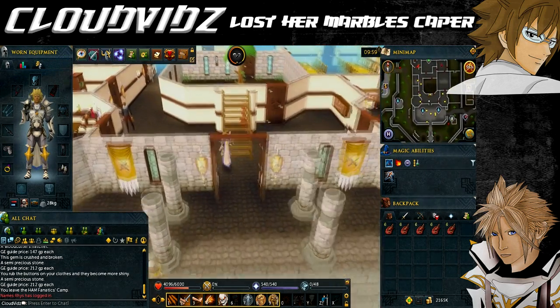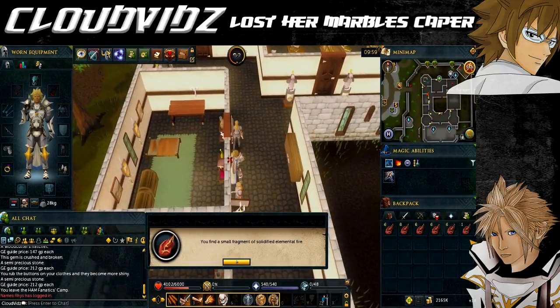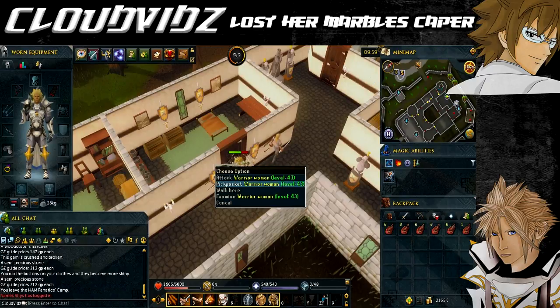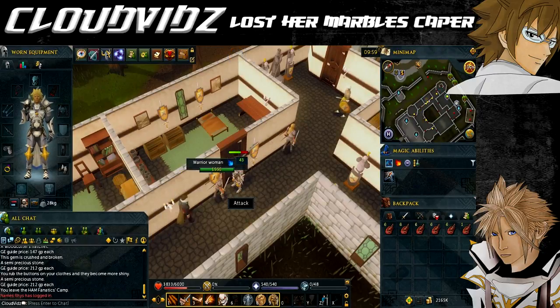Once you've obtained six flame fragments from the guards, you only need two more to finish. Go inside the main castle and head to the northwest corner — you should see some warrior women walking around. Pickpocket them until you obtain two flame fragments, bringing your total to 32.